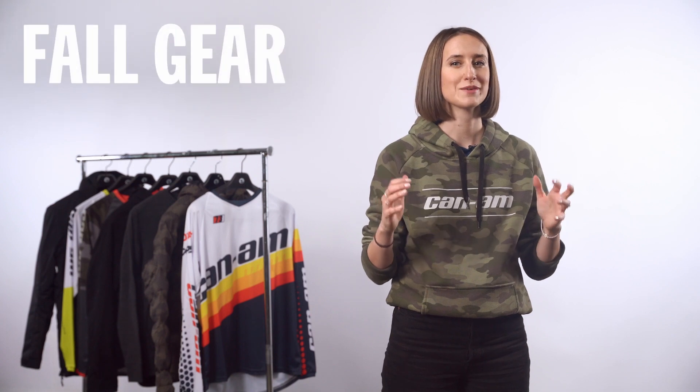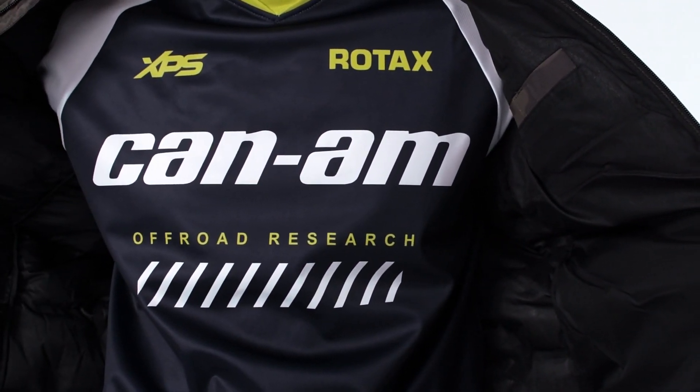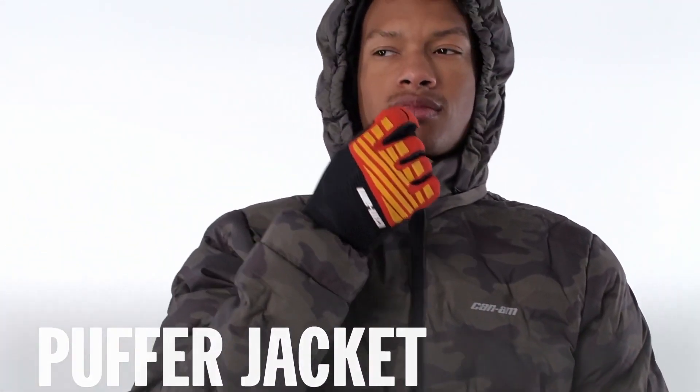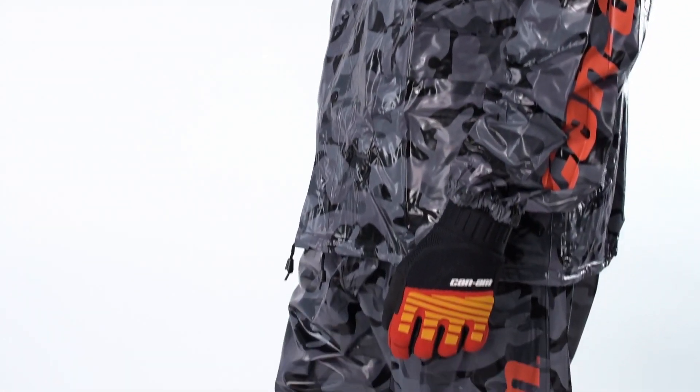Fall offers some spectacular riding with changing leaves, but it also brings dipping temperatures, especially here in Canada. The key is to be ready for anything. You might start with lightweight gear on a warm afternoon, but cool evenings roll around pretty quickly, so pack some layers like a good packable puffer jacket or a thicker mid layer. You always want to be ready for a change in weather with a packable rain jacket and a pair of extra gloves.